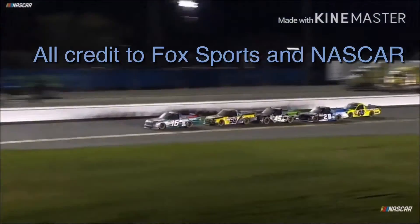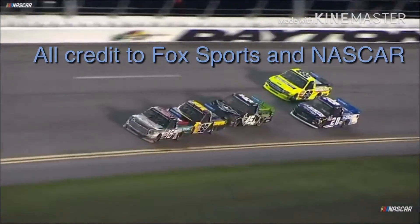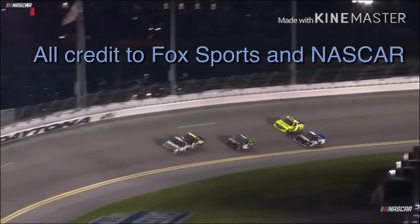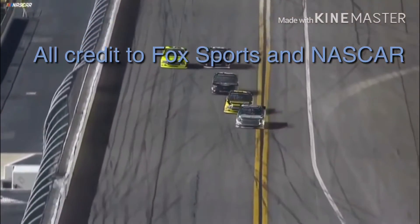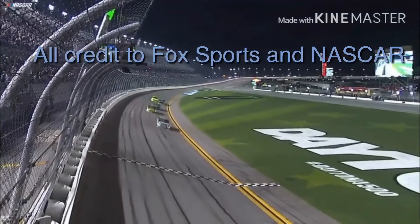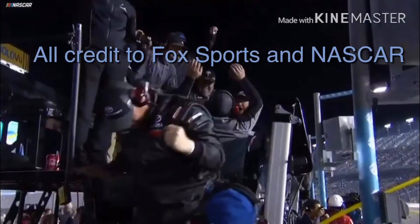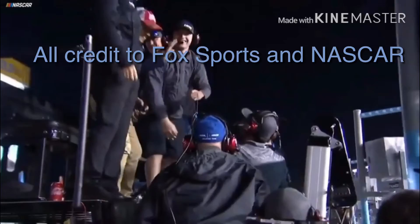When do they make the move? Headed towards turn 3 — Crafton's rebounded, he goes high. Enfinger taking a peek, Hill holding him back through turn 4, coming to the tri-oval. Austin Hill holding off Grant Enfinger — Austin Hill in the 16 will win his first career race, and he does it at Daytona! That was impressive. Wow — he blocked every move.